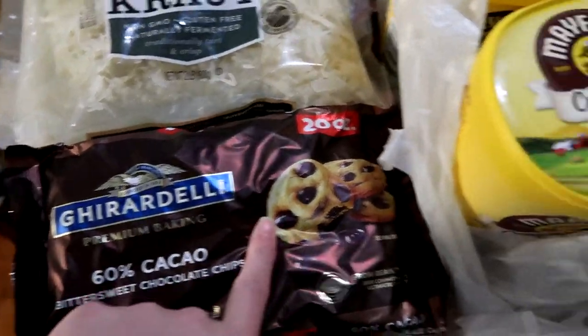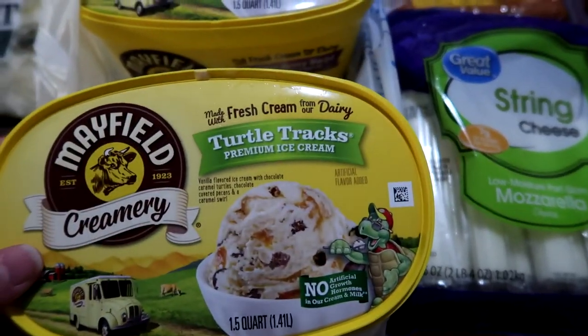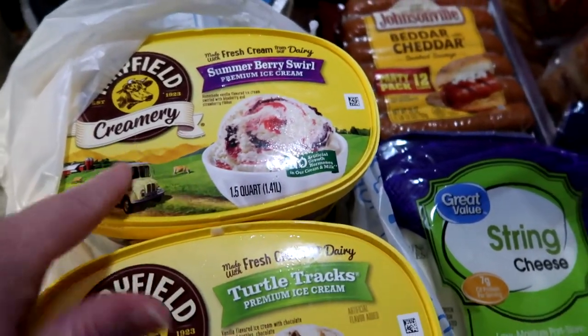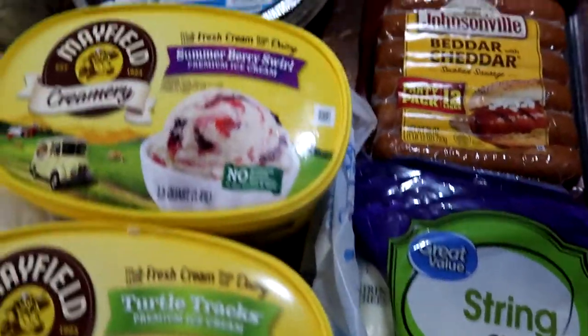The sauerkraut's also for this weekend. The chocolate chips are a freezer stock up. For our ice creams for this weekend, we decided to just go ahead and get cartons — one of turtle tracks and one of the summer berries swirl. This one's really good if you like a really good berry ice cream, the Mayfield version of it. So we wanted a fruity flavor and then a non-fruity flavor.